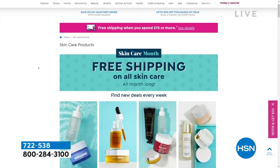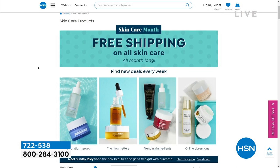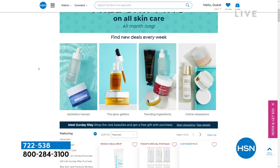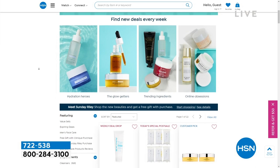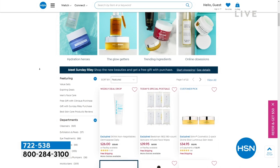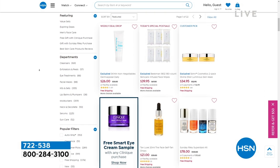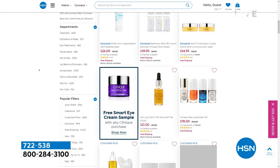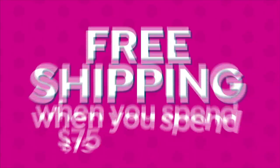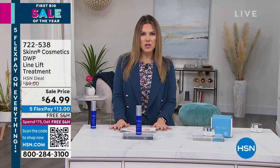In honor of skin care month, we're doing free shipping and handling on all skin care, including skin cosmetics you'll see right there on the front page. If you're looking for new deals, we've got some great new ones popping up — from tanning to hydrating to online digital deals only. You can shop for everything: eye creams, day creams, night creams.